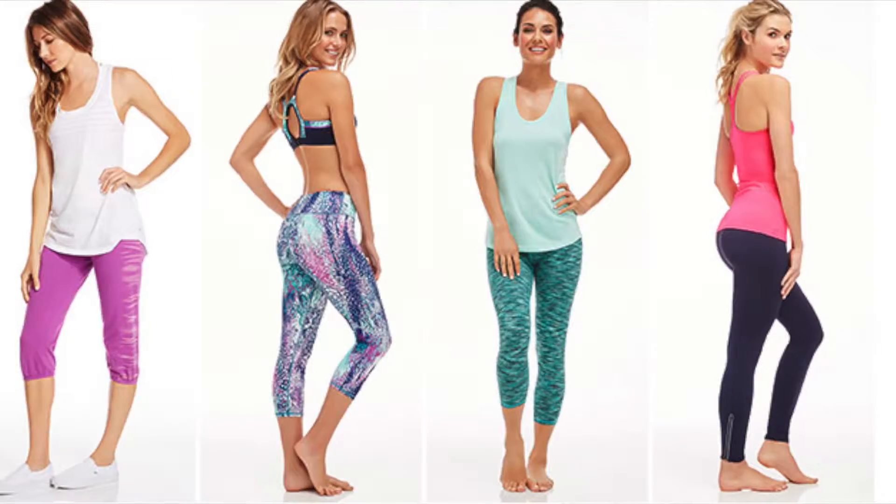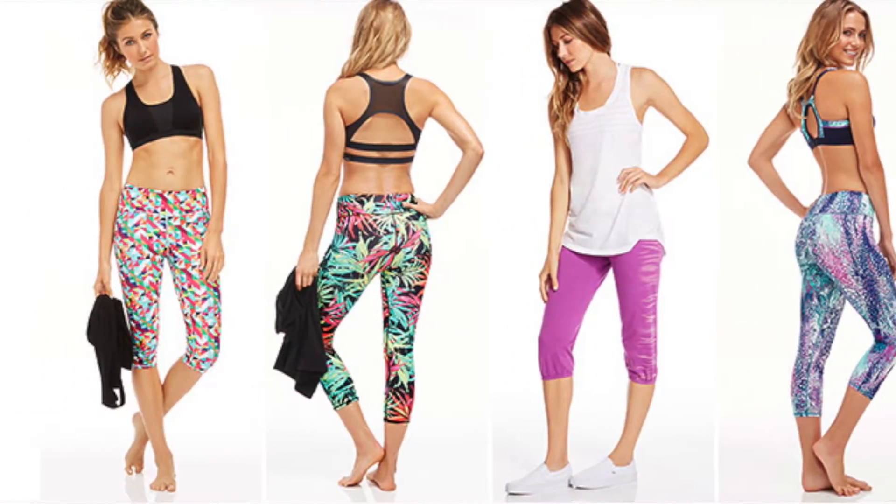If she likes to work out, you can get her an outfit from Fabletics.com. When you first sign up, your first outfit is around $25, so that's pretty affordable. And they're really cute, so it's good motivation.